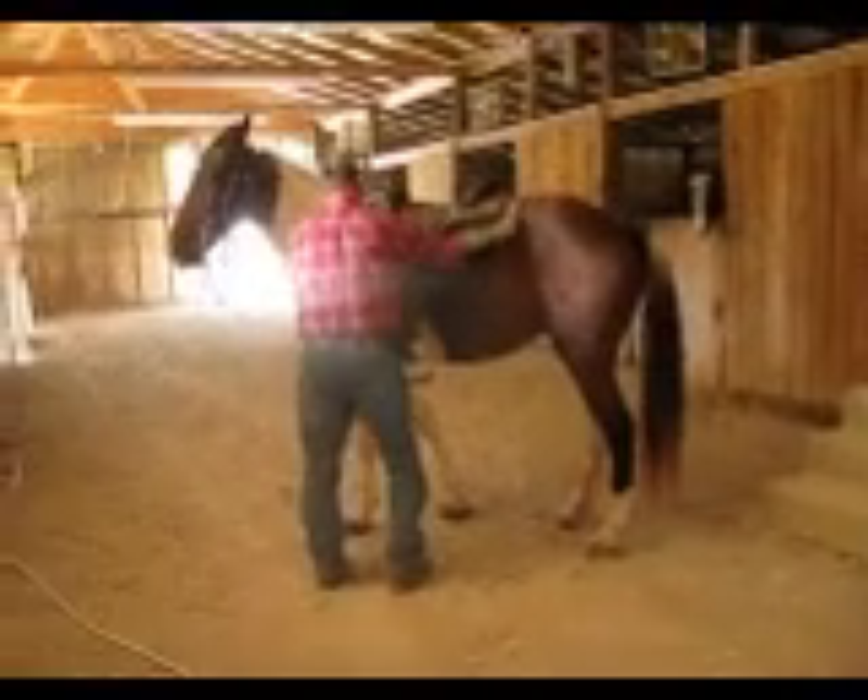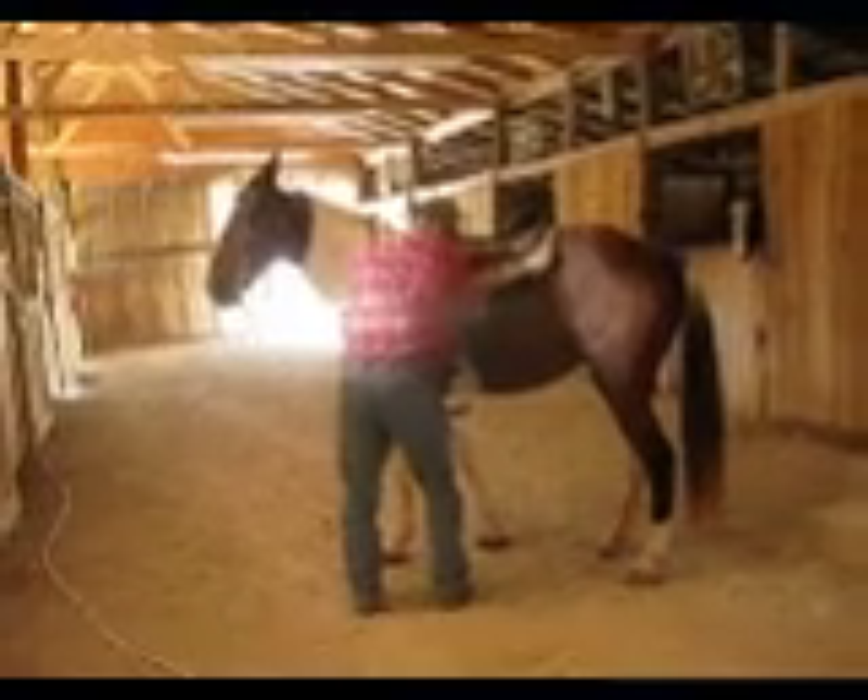Tommy's adjusting the saddle. We've got Baby — she's a cribber, you can hear her. Baby's 16; we've had her since she was 2.